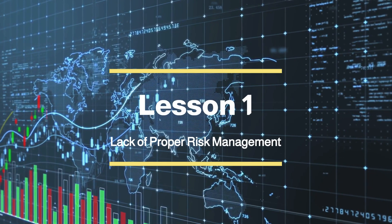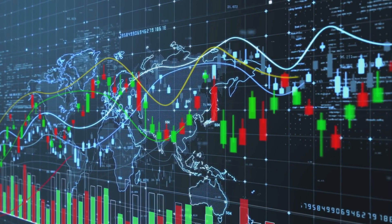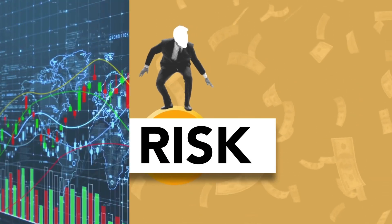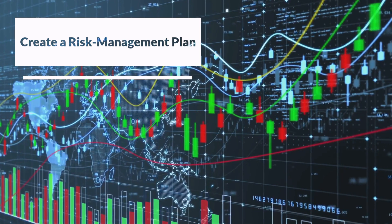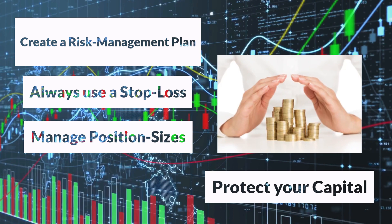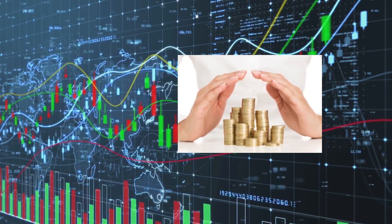Lesson 1: Lack of proper risk management. One of the most common mistakes traders make is underestimating the importance of managing risk effectively. Without a solid risk management plan, you expose yourself to unnecessary losses. Experienced traders advise setting stop-loss orders, managing position sizes, and protecting your capital. This lesson alone can significantly boost your trading game.